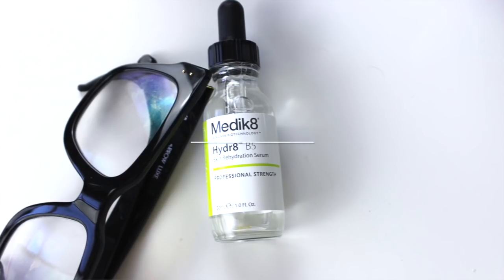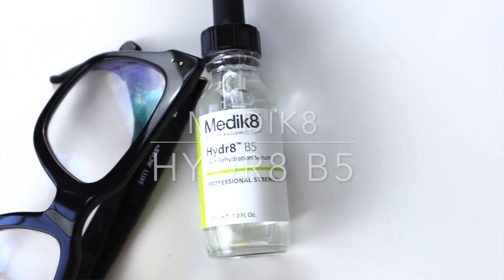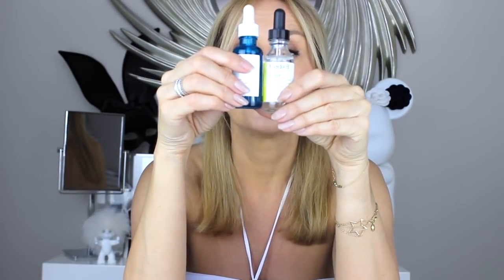This is Medik8 Hydrate B5 — hyaluronic acid with pantothenic acid again, very similar to the Hialu B5. I suspect La Roche-Posay was inspired by Medik8 when they formulated theirs. Again, you've got that soothing, hydrating, calming serum that is perfect in this weather. All of these are well under 100ml, so they go in your bag — perfect for flying and holiday skin.